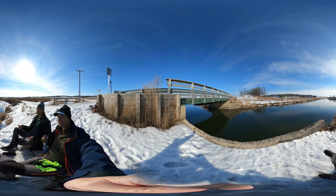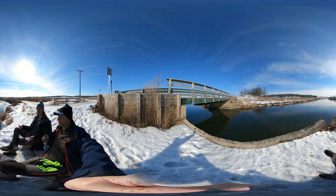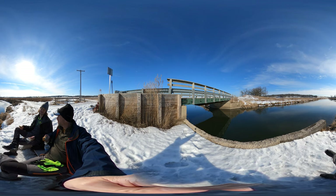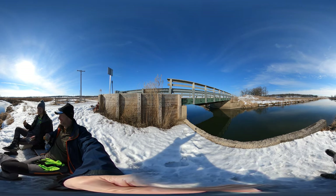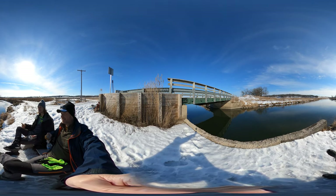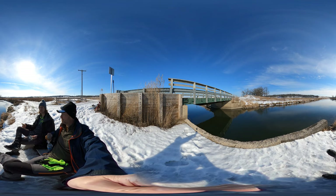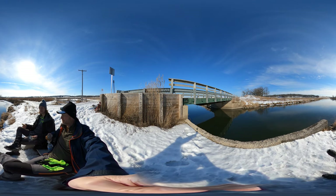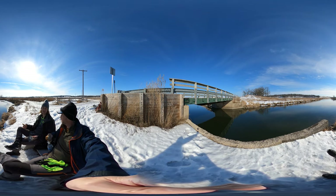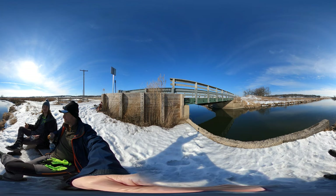We had some taste testing — put the watermelon seed butter on some sourdough bread. Bland. Did not make the cut. That was disappointing. I had really high expectations for the watermelon seed butter, but there was nothing to be celebrated — nothing special. It was very bland, dry, and I was expecting it to be fruity, but it was tasteless. Overall a huge disappointment.